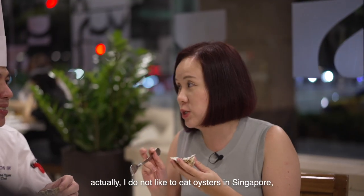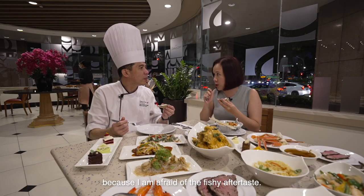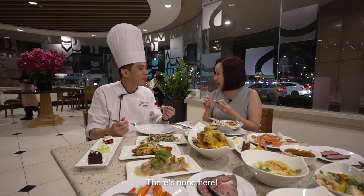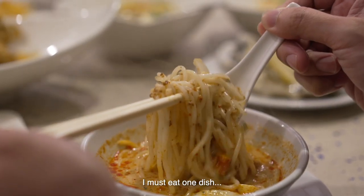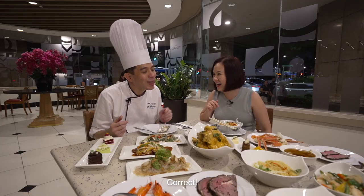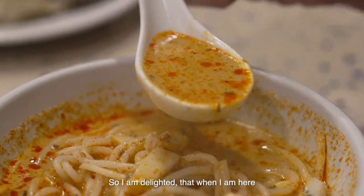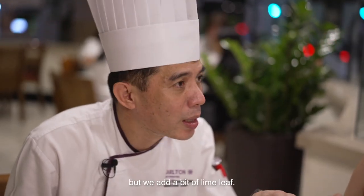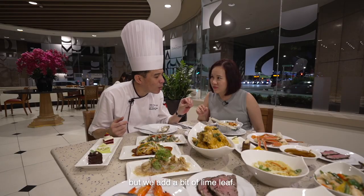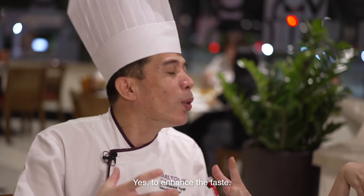I want to say I don't usually like to eat oysters because I'm afraid of the flavour, but here at Cafe Mosaic I'm going to give it a try. This time coming here, I had the oyster and it's like a different flavour altogether. We'll add a little bit of lemon — lemon helps to enhance the taste.